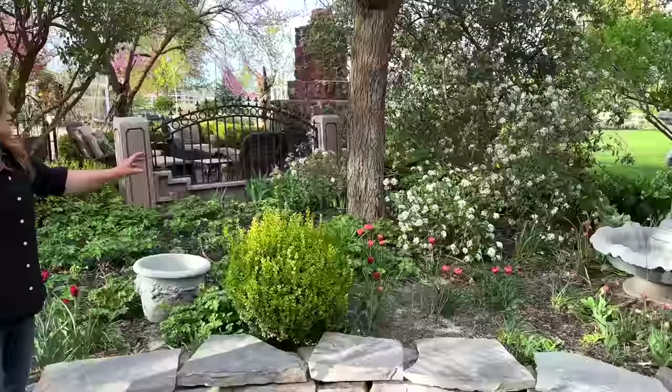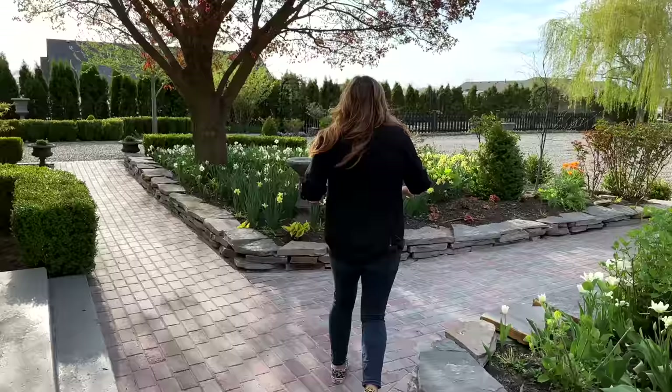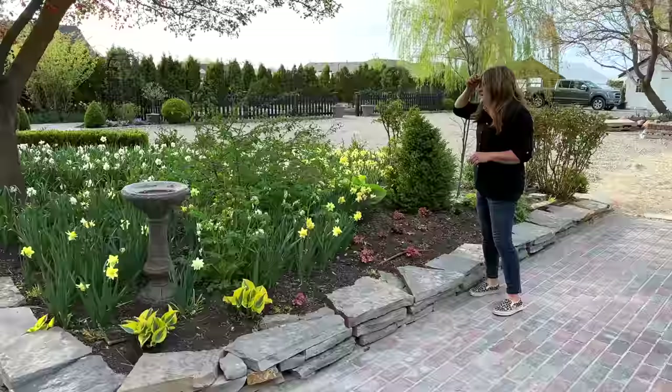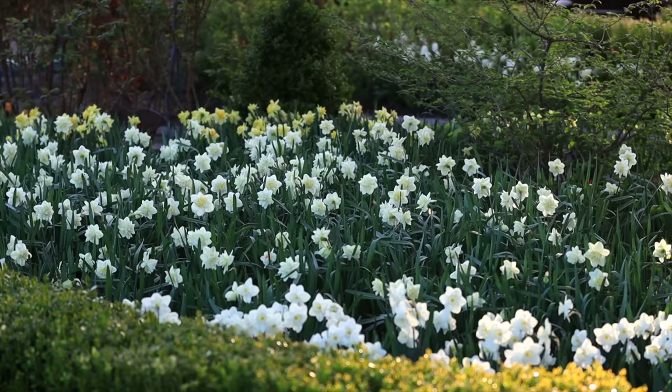Right in front of me we have a dawn viburnum in bloom that looks so beautiful and it's really fragrant — a wonderful spot to have something like that. It was here when we moved in and I appreciate it a lot. In this area, we have a mixture of peach cobbler and white lion double daffodils, and I think we planted about a thousand in this area. Just a sea of daffodils — I love it.